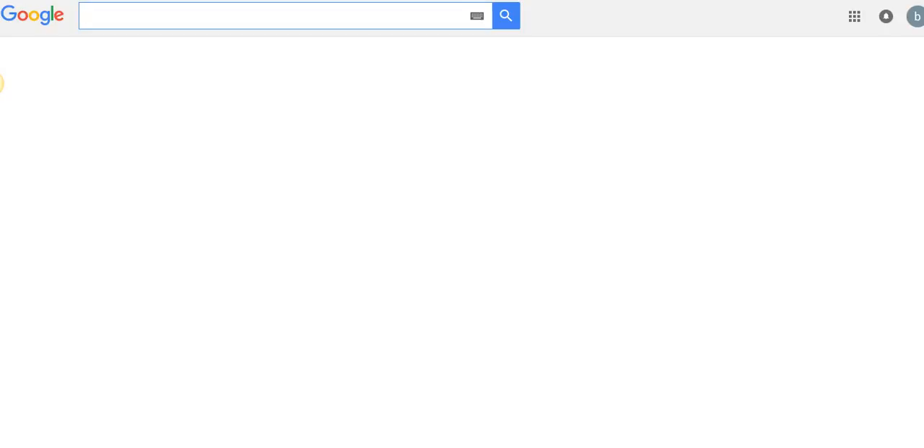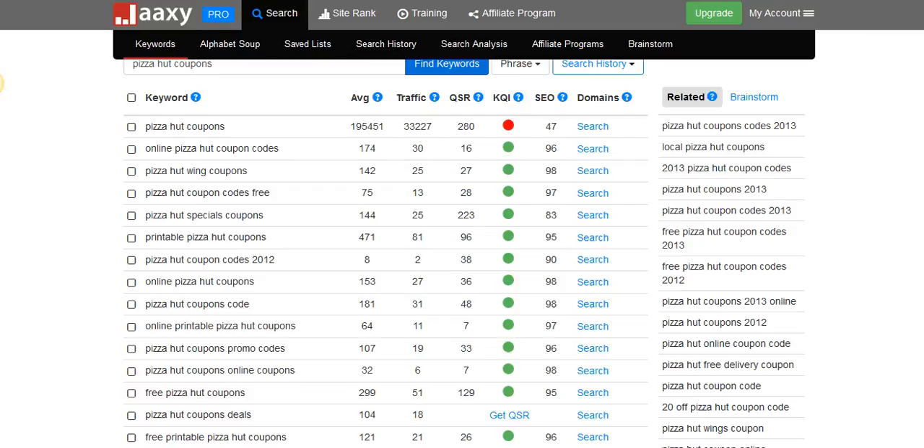Let's find some keywords to see if it's profitable. Normally you would use the Google Keyword Planner, but since it doesn't work like it did before, you need to find other places. The best place is Jaxxy. You can go to Jaxxy and get 30 searches for free, but I would invest $19 a month for the upgrade because it's perfect. For example, I used 'Pizza Hut coupons' — the average searches per month and the traffic you can get if you are at the top of Google are shown there.